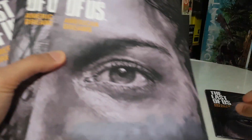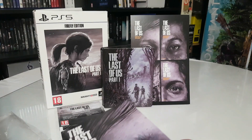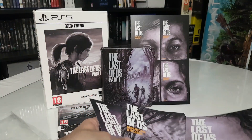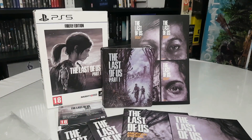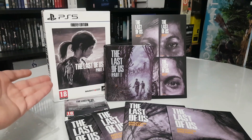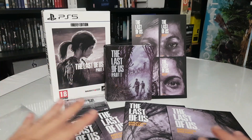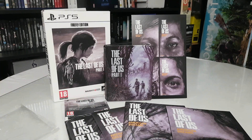But we are done with the Firefly Edition of The Last of Us Part 1 for PlayStation 5. We have the nice box, the digital code of the game and some DLCs, the nice steelbook, and the four comics — 'The Last of Us: American Dreams.' I hope you enjoyed the video. Thank you for watching — subscribe, like, comment and share, and see you next time!